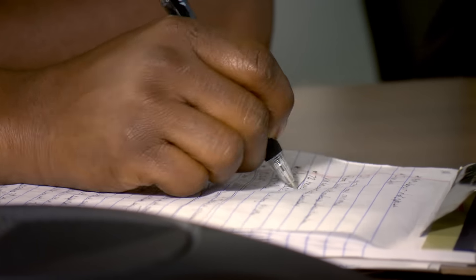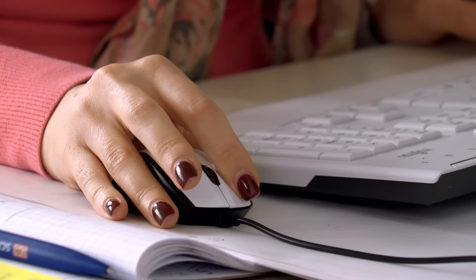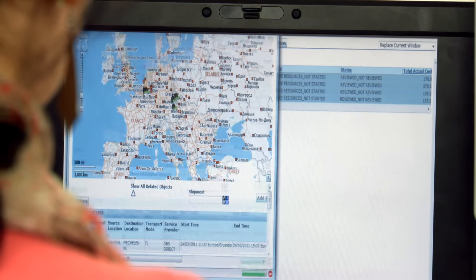Our workforce optimization programs allow site management to monitor operator productivity, plan and allocate resources, and adjust staffing to meet business demands. All these solutions are supported by our scalable and flexible IT platforms, including WMS, TMS, engineered labor standards, and packing solutions. Our software tools provide maximum transparency and visibility of your supply chain.